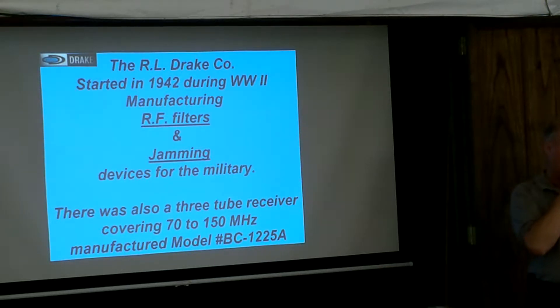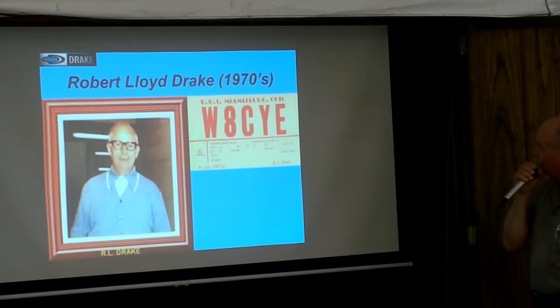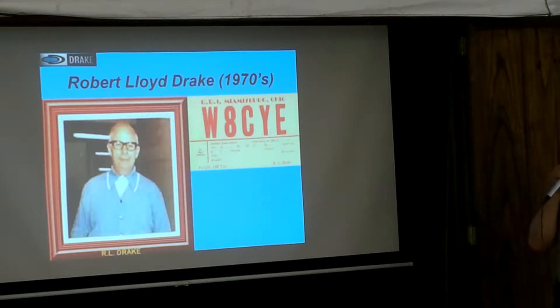After Blunker Tonk bought Drake — it's been five or six years now — the museum is at the VOA, Voice of America, there in Ohio. Here's Bob Drake. That's the only picture I could find of him from the 70s. He died in 1975. I don't know quite the age, but that was just called the WHCYE.